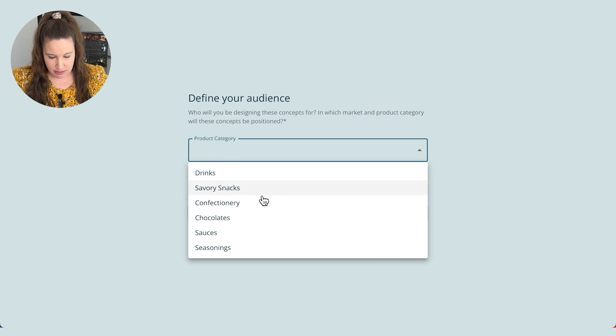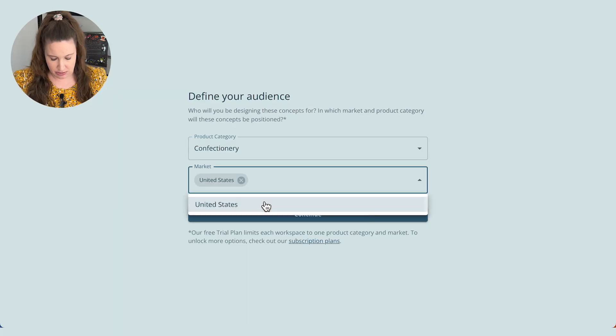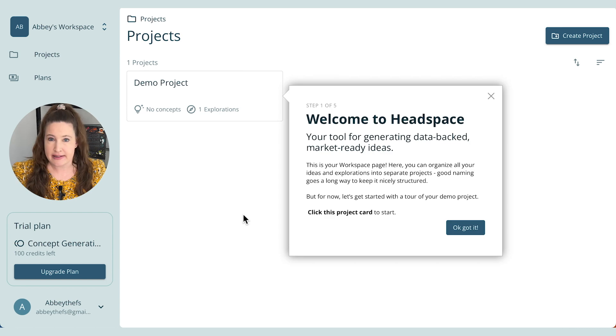Then you have to pick your audience — you can only pick one. I'm going to do confectionery because candy science is literally my favorite type of food science. For market, I'm going to click United States, since that's where I am. And here is basically the sandbox you're going to play in.